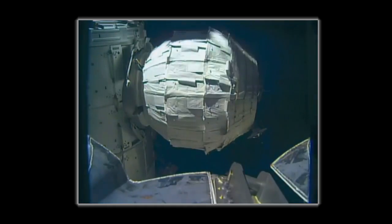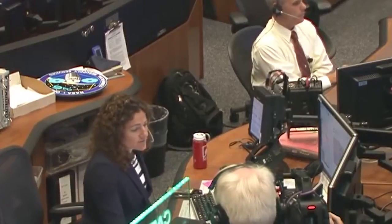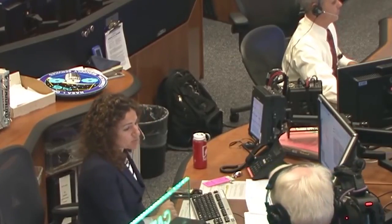Air flowing from station into beam. It takes a bit of oomph to get it to go. Jeff, we are declaring manual inflation complete at this point.